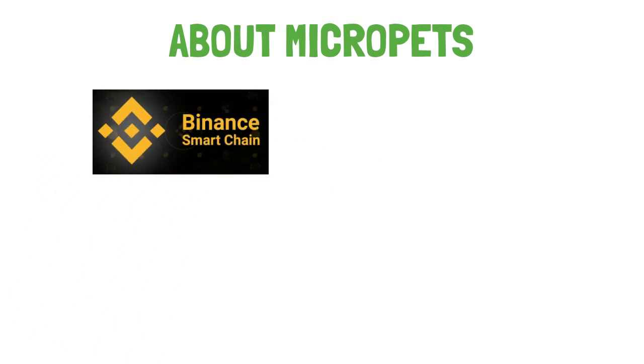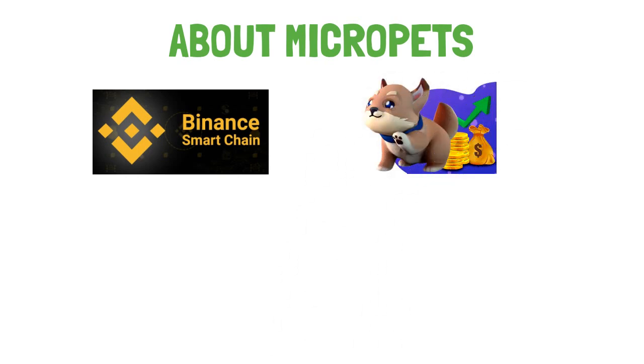They've taken your favorite memes and packaged them up into adorable pets you can trade or stake. The rarer the MicroPets, the better the rewards.